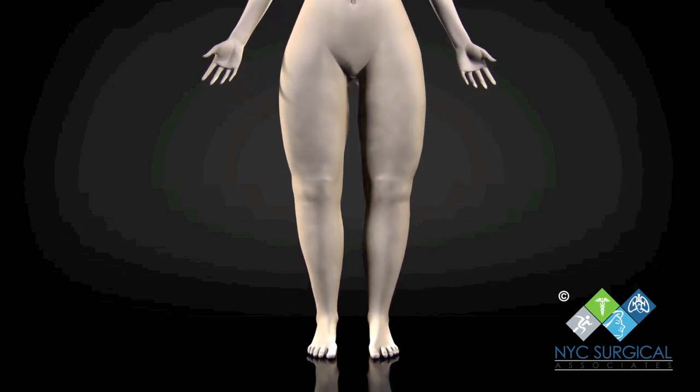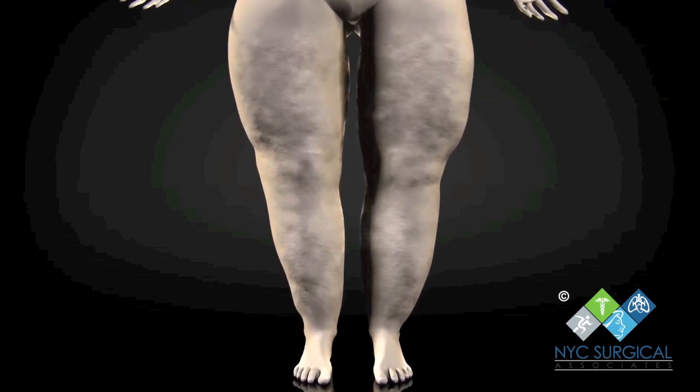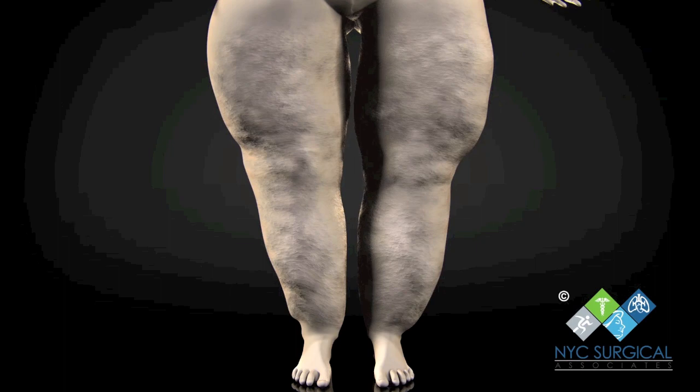Signs of lipoedema include legs which are symmetrically enlarged between the hips and ankles with a ring of fatty tissue overlapping the tops of the feet. The legs can feel colder than the rest of the body and the skin has a doe-like feel. Varicose veins can often be seen under the skin.